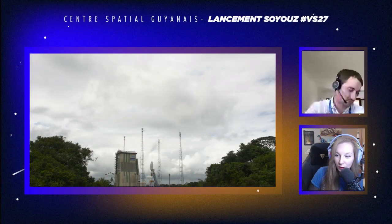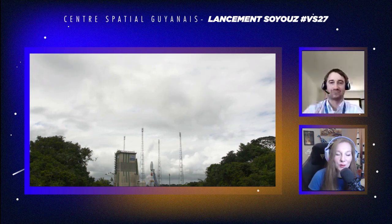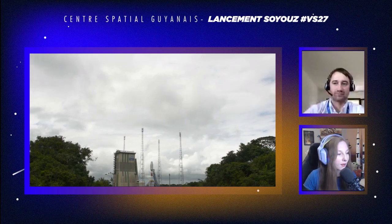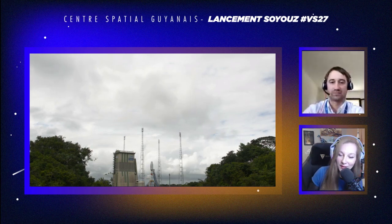Bonsoir à toutes et tous, bonsoir, bonsoir. Bienvenue sur la chaîne du Centre Spatial Guyanais. On se retrouve ce soir pour suivre la mission VS-27, donc vol Soyouz-27, qui emmènera 34 satellites OneWeb en orbite. Ce soir, je suis accompagnée de Vincent Bertrand-Noël, qui est spécialiste sauvegarde de vol. Bienvenue, Vincent.